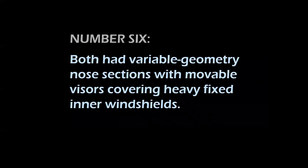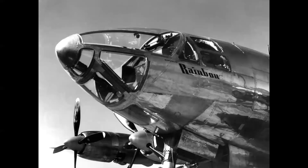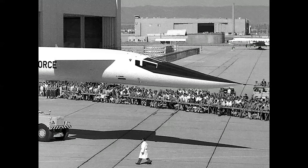Number six: both aircraft had variable geometry nose sections with movable visors that covered heavy fixed inner windshields. On the Rainbow, the windshield was the pressure bulkhead, and the area in front of it was filled with ambient air. In bad weather and at night, the upper plexiglass sections rotated into the lower fuselage, leaving the flat windshield exposed. On the XB-70, the visor connected to the forward windshield in low-speed configuration, and in high-speed flight the visor was raised with the pressure bulkhead inside the three windows visible at top.